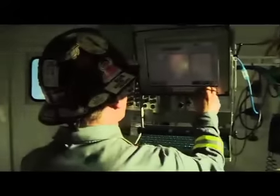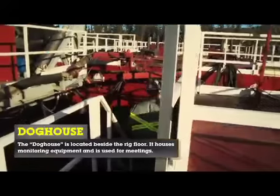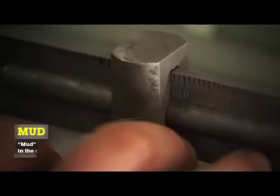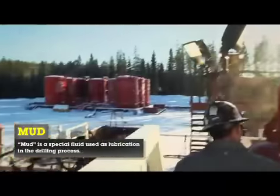As soon as I get to the rig, I come to my doghouse, see what the mud weight was, go down, check the mud weight, then read my mud report. I maintain the mud, I look for leaking heads and gaskets.